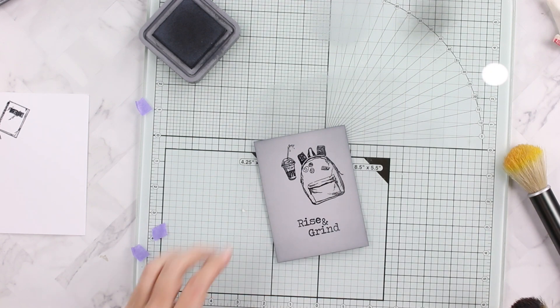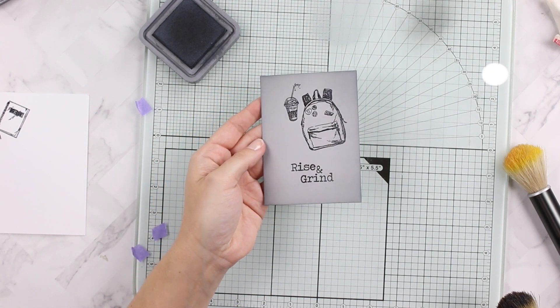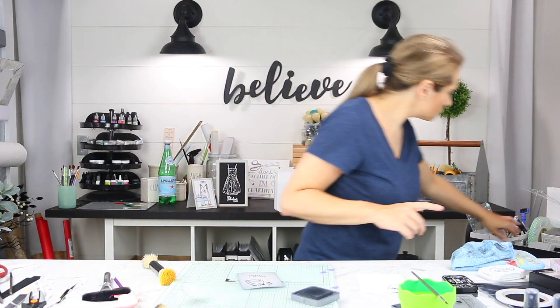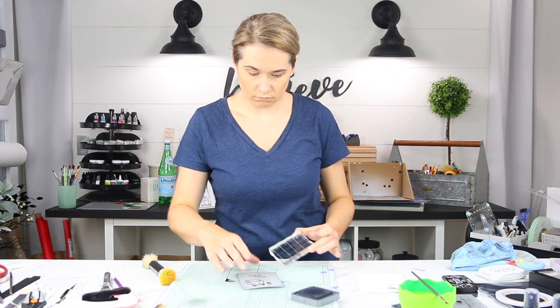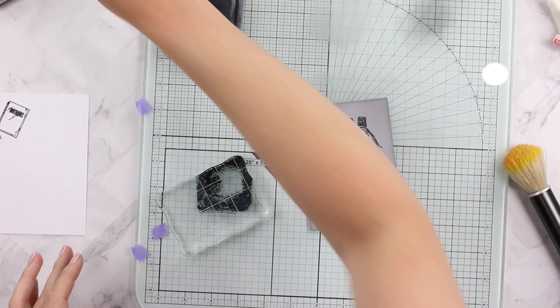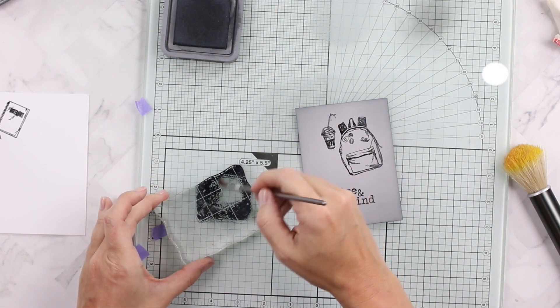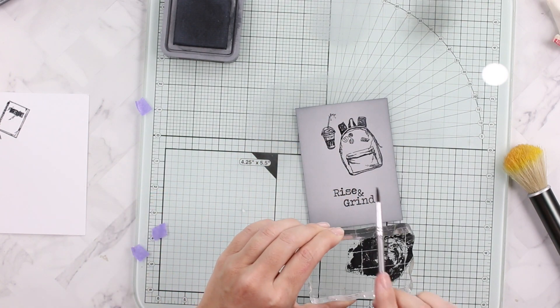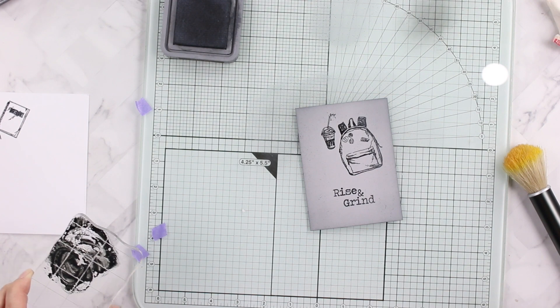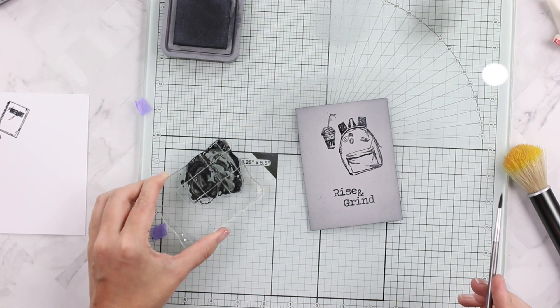I'm also using black soot distress oxide ink to do some ink splattering on the background. To do that, I grab an acrylic block, smash some distress oxide ink onto it, moisten it with a damp brush, and then splatter it on the background. I'm doing this on a glass mat that's easy to clean up — I should have done it in my splatter box but I didn't.